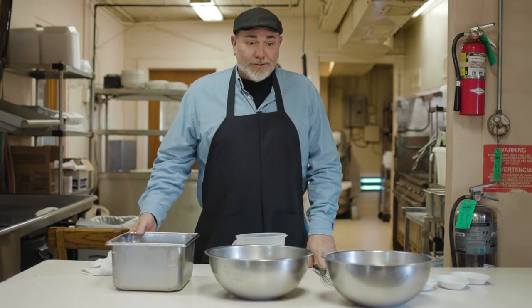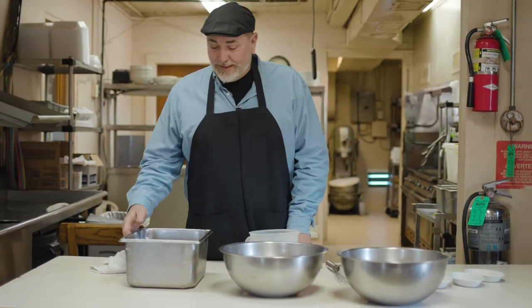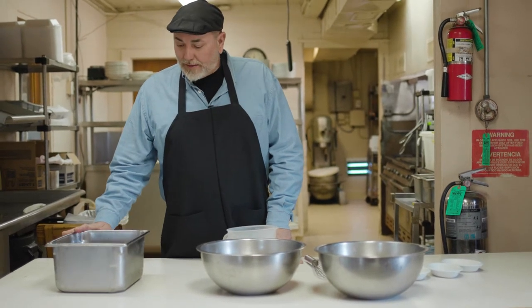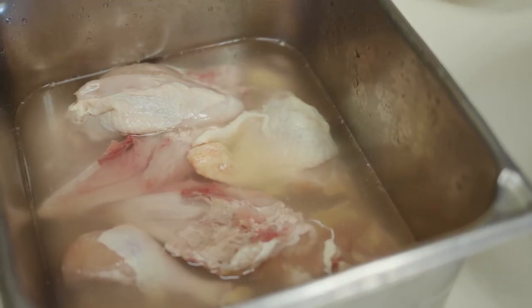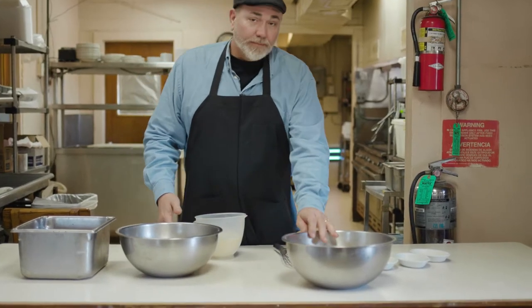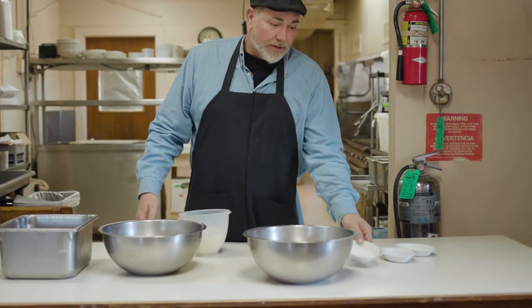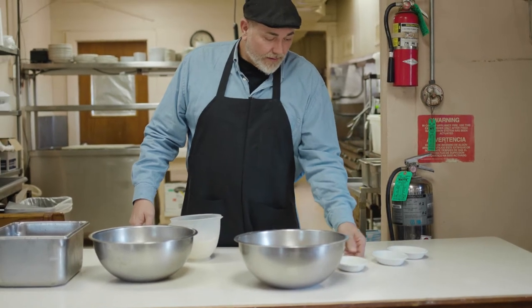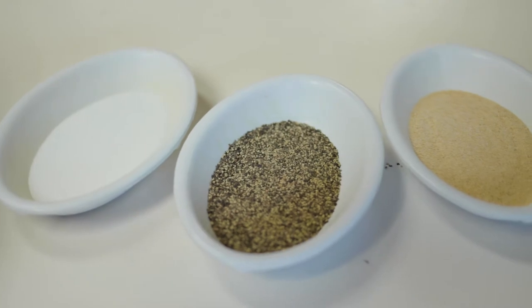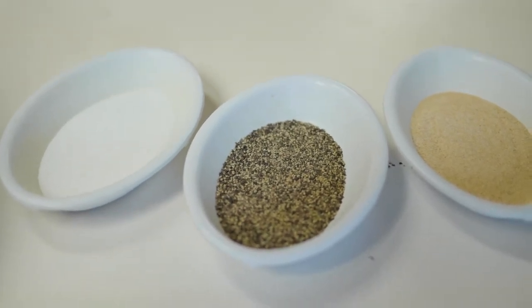Today we're going to start with a famous recipe. We've got some chicken that's been rinsed — thighs, legs, and drums — along with flour, salt, pepper, and granulated garlic for the dry ingredients.